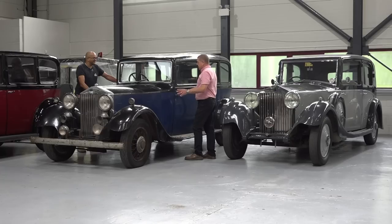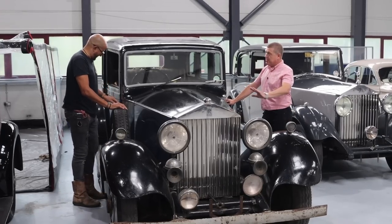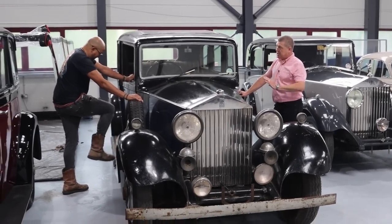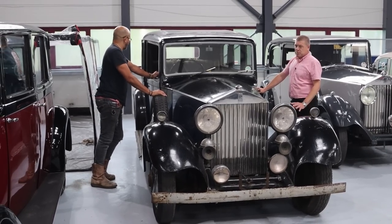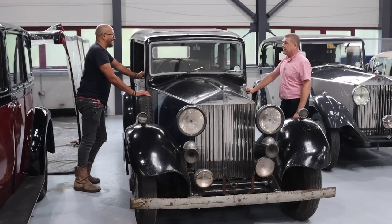It's interesting — you either restore or you conserve. Personally, with this one, I think it'd be great fun to recommission the car, go through the chassis and recommission it, but pretty much leave it as it is. New tyres on it and everything else, and I think it'd be quite a cool thing to have.